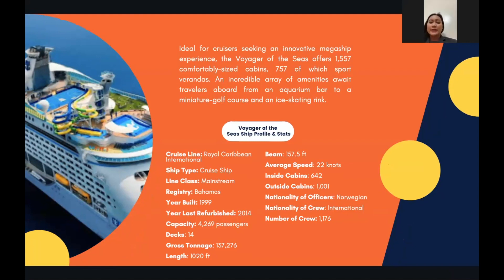Inside the cruise ship there are a variety of dining options. There is Izumi Sushi and Hot Rocks, where tourists can experience flavorful meat cooked perfectly on Isiyaki grilling stone. They also serve roll sushi, fresh sashimi, and delicate nigiri.